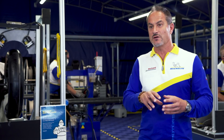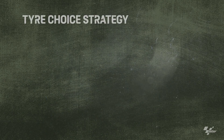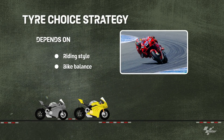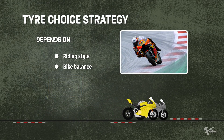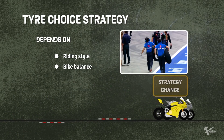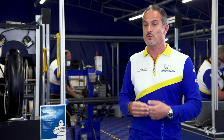With the different specifications — soft, medium and hard — we can use some strategy. It depends on the riding style of the rider, if he is aggressive or not. It depends on the bike, if the bike is well balanced or not, if you have more weight on the front or the rear. So you can use all the specifications for the best of the riders and the bike all together.